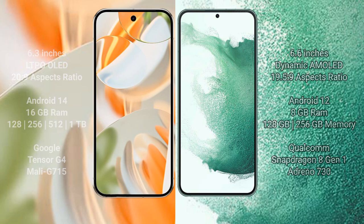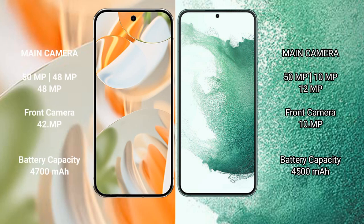Samsung Galaxy S22 Plus comes with 8GB RAM and storage options of 128GB and 256GB, powered by the Snapdragon 8 Gen 1 processor with Adreno 730 GPU. Google Pixel 9 Pro features a triple rear camera setup: 50MP plus 48MP plus 48MP, with a 42MP front camera.